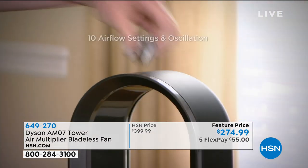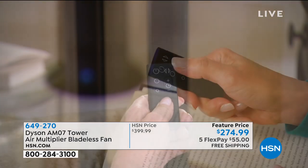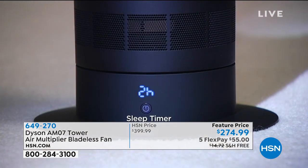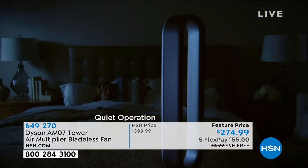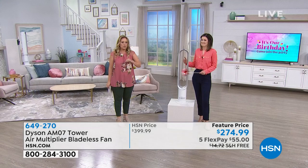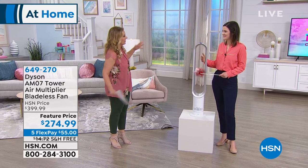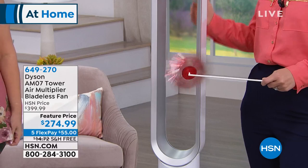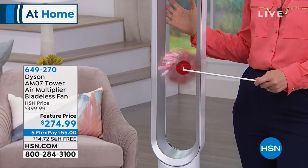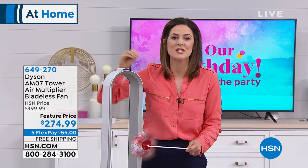Gemma Kent is our guest. I've watched her present it before, and I can't believe it's $125 off — because when we talk about Dyson, let's face it, it's not something that goes on sale. Like Dyson on clearance? We can't get rid of the Dyson — it's never on sale. I am puzzled at HSN's ability to offer it at this price.